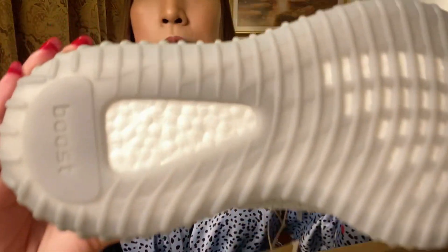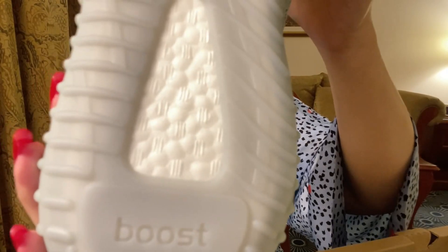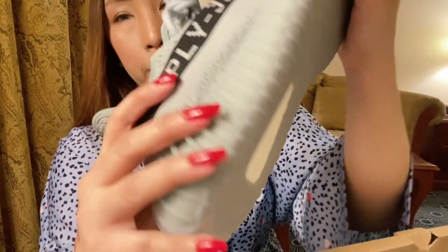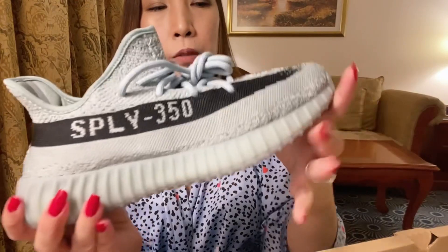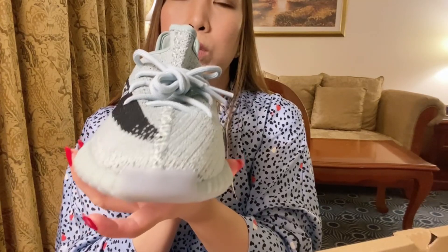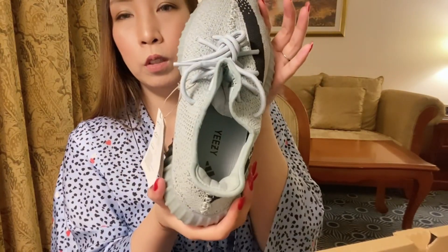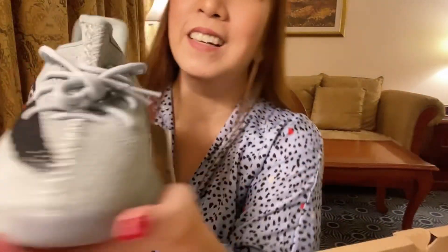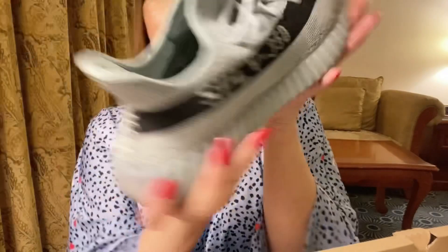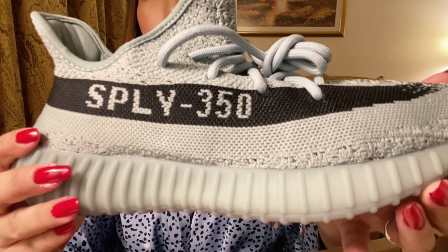At the bottom it has the Boost technology. This is so comfy — I have the Ultra Boost shoes and I cannot complain about anything, it's so comfortable. So beautiful. I can't wait to wear this one in the airport because I'm traveling soon. Hope you can get yours too — it's a very nice pair. Thank you for watching, please like and subscribe to help us grow the channel. I'll see you in my next video.